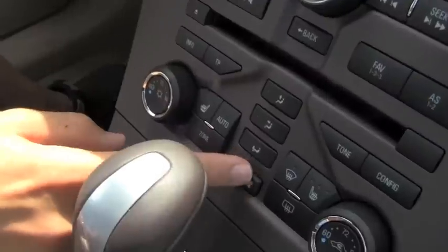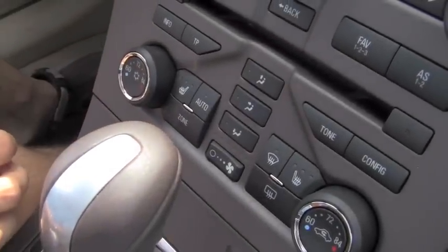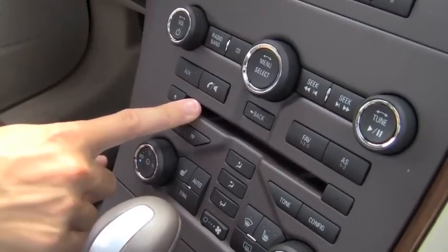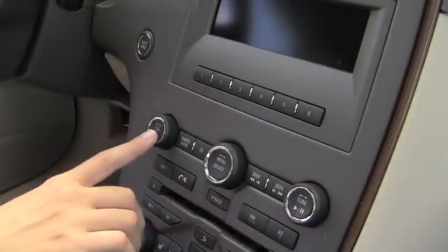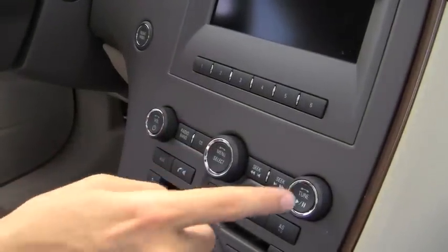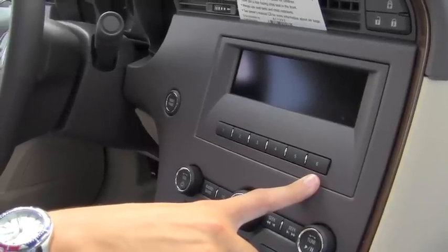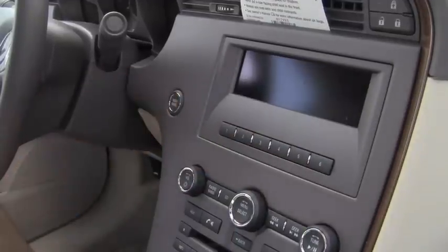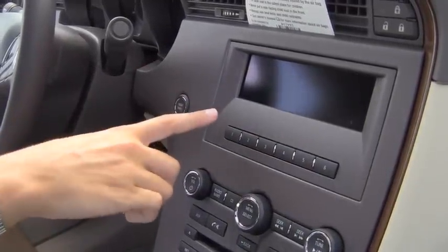We have our blower motor control right here, and heated seats for the wintertime. It does have a CD player right here, and here are all your radio controls — your volume and so on. We have up to six presets for favorite radio stations, and right here you would see the station that you're listening to with all that information coming up right there.